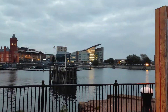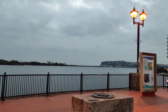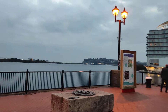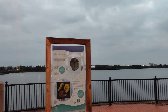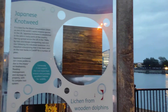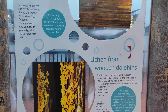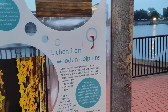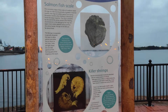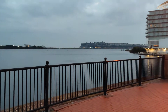Hello viewers, now I'm in Cardiff Bay. Look at the sea here — you can watch the beautiful view from here. There are some historical things like lichen from wooden dolphins, and there is salmon fish, scale killer shrimps. The weather is very cold.